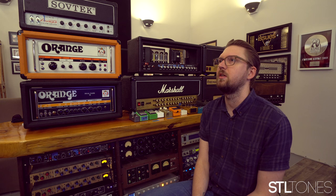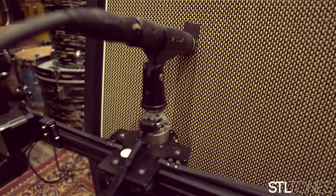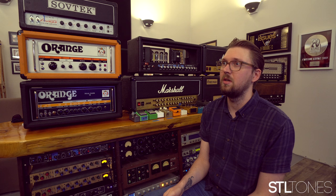I also have a robotic mic stand that lets me control where the mic is on the cab while listening in the control room. It's perfect for dialing things in and making sure the mic is in the exact perfect place — even every little millimeter of movement makes a difference to the tone. So when I can control it in here while I'm listening, it gives me exactly what I want.